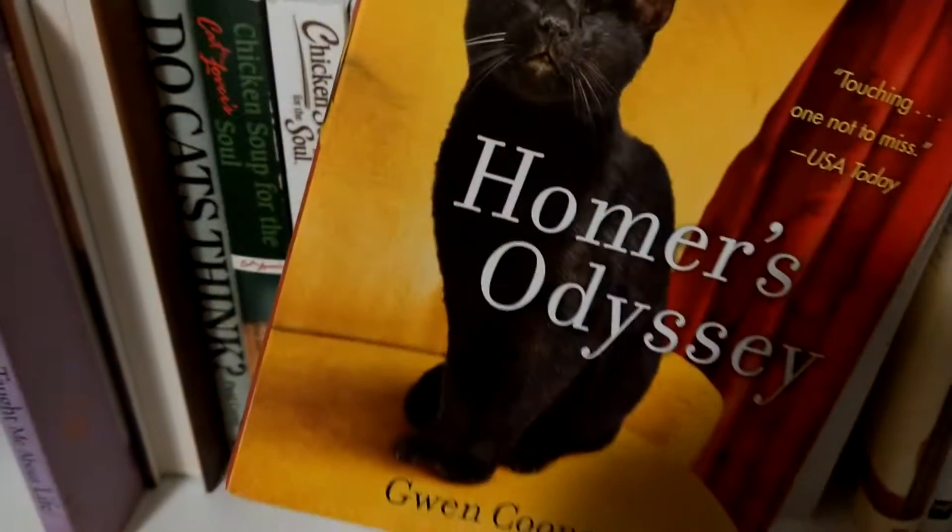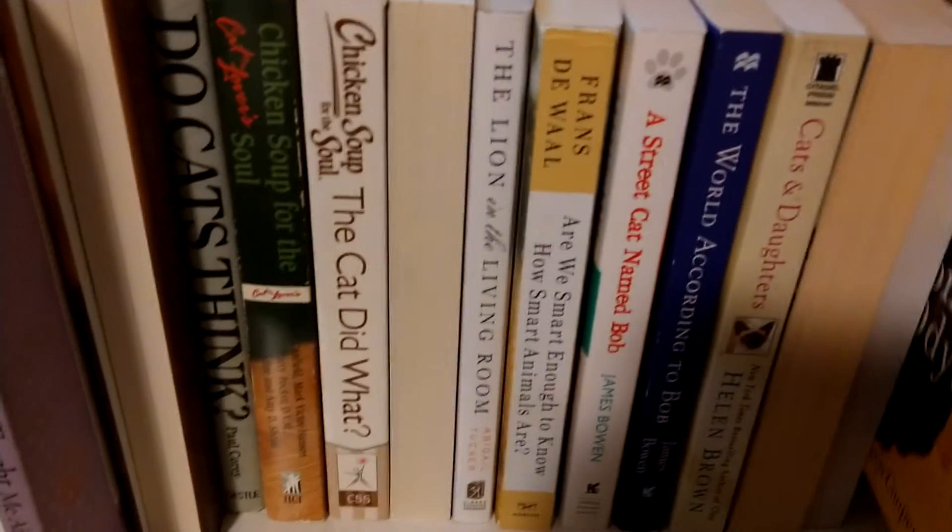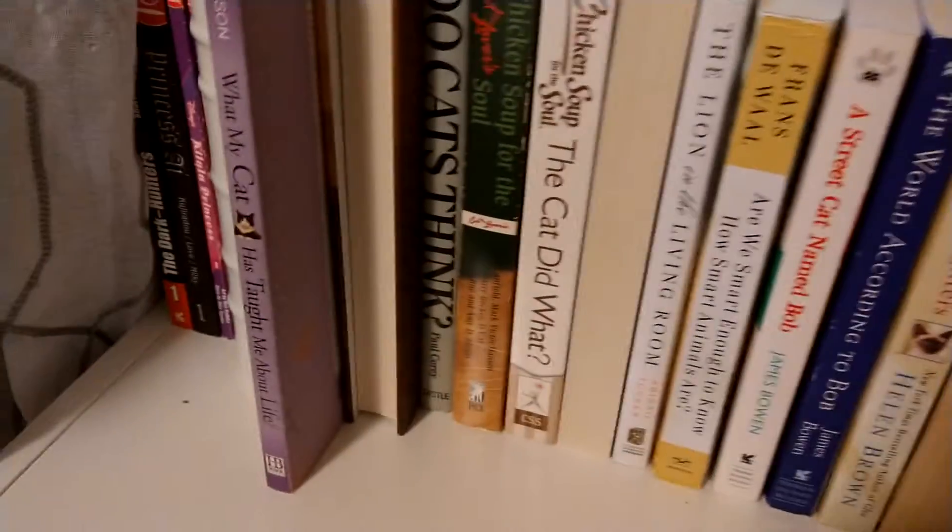Where a bunch of people who thought they were safe because they were on the river — it's like, no. Homer's Odyssey. So cute. And that's it on that shelf.